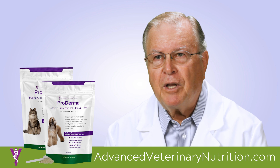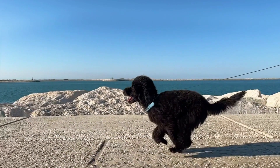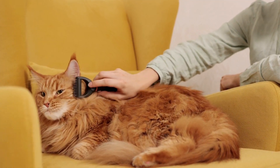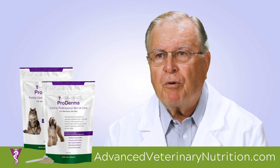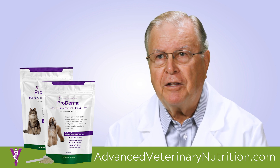I recommend the use of skin and hair coat supplementation. A high quality nutritional supplement can provide specific skin and hair coat nutrients in a concentrated form that does not increase the daily caloric intake. Preventing skin and hair coat problems before they occur is easier and less expensive than treating them once present.